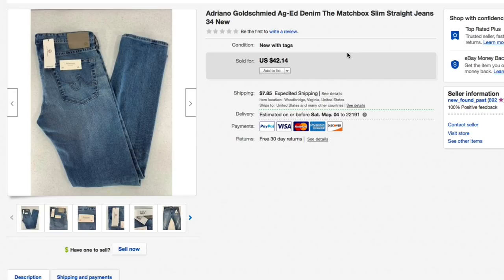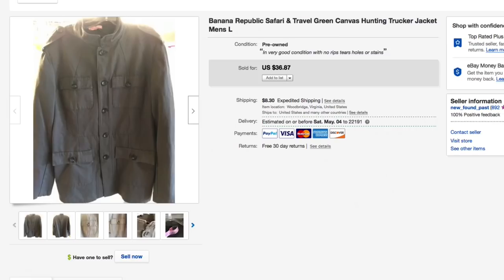Next up, these Adriano Goldschmidt AG Matchbox denim jeans. I got these at our regular thrift store and paid about seven dollars and fifty cents. Had them listed for forty-two fourteen and that's what they sold for — full asking — plus fourteen twenty shipping to Alaska, for a total of fifty-six dollars and thirty-four cents. Really nice.